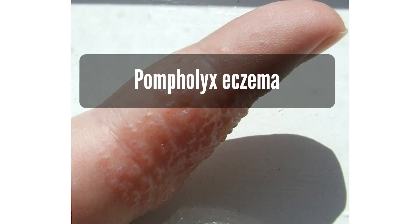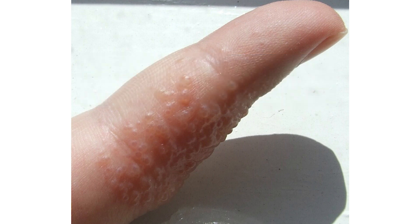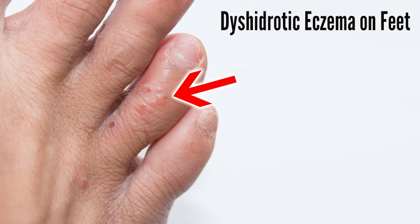Pomphillix eczema, also known as dyshidrotic eczema, is a skin condition characterized by small, fluid-filled blisters that typically develop on the hands and feet. This type of eczema can be quite distressing due to its intense itching and discomfort.